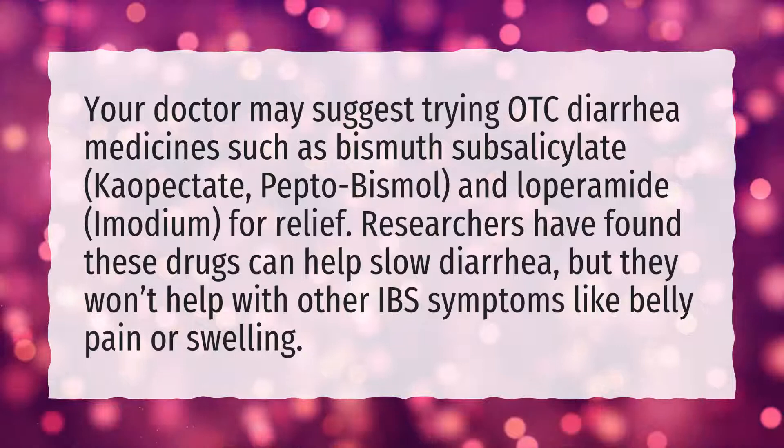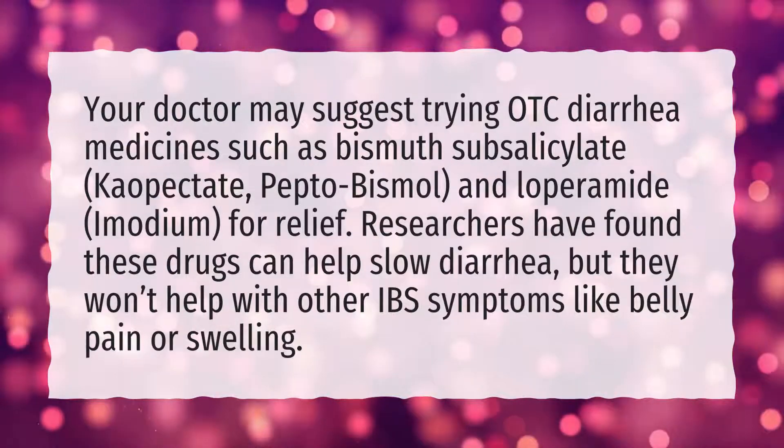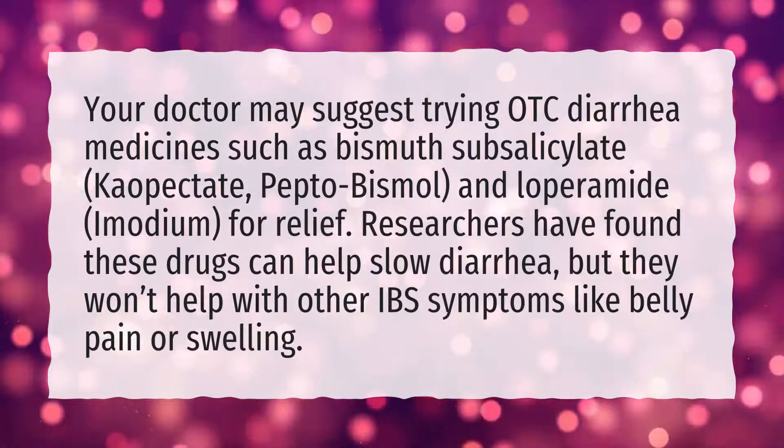Researchers have found these drugs can help slow diarrhea, but they won't help with other IBS symptoms like belly pain or swelling.